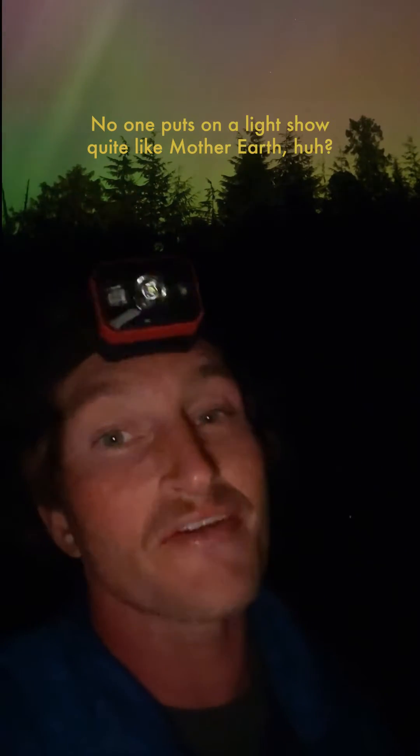Wow! No one puts on a light show quite like Mother Earth. This incredible kaleidoscope of colors in the night sky are known as the aurora borealis, or the northern lights, and what's going on here is actually pretty wild.